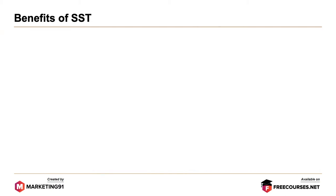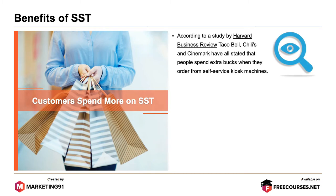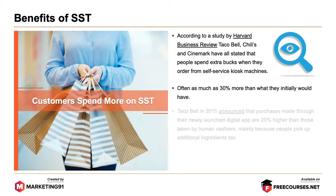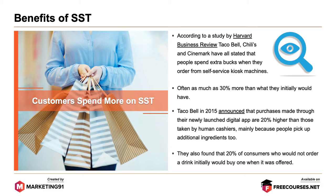Now let's look at some of the benefits of SST. Customers spend more with SST. According to a study by Harvard Business Review, Taco Bell, Chili's and Cinemark have all stated that people spend extra when they order from self-service kiosk machines, often as much as 30% more than they initially would have. Taco Bell in 2015 announced that purchases made through their newly launched digital app are 20% higher than those taken by human cashiers, mainly because people pick up additional ingredients. They also found that 20% of consumers who would never order a drink initially would buy one when it was offered through the machine.